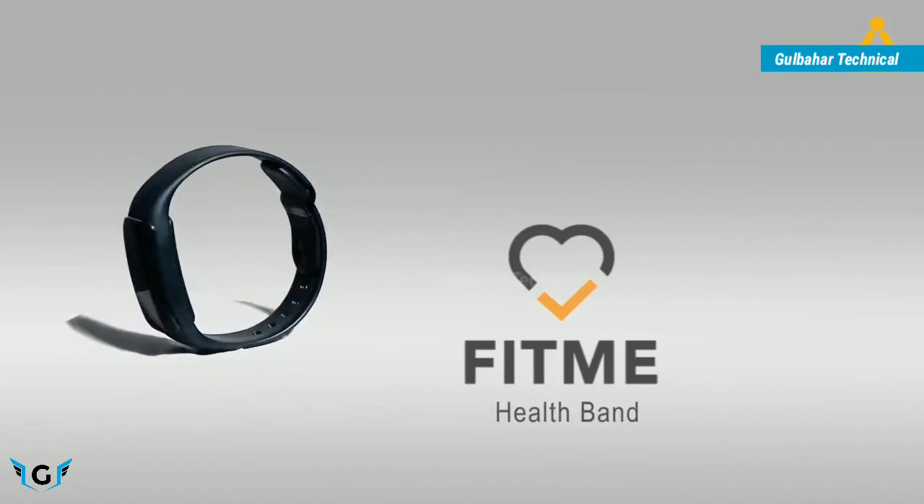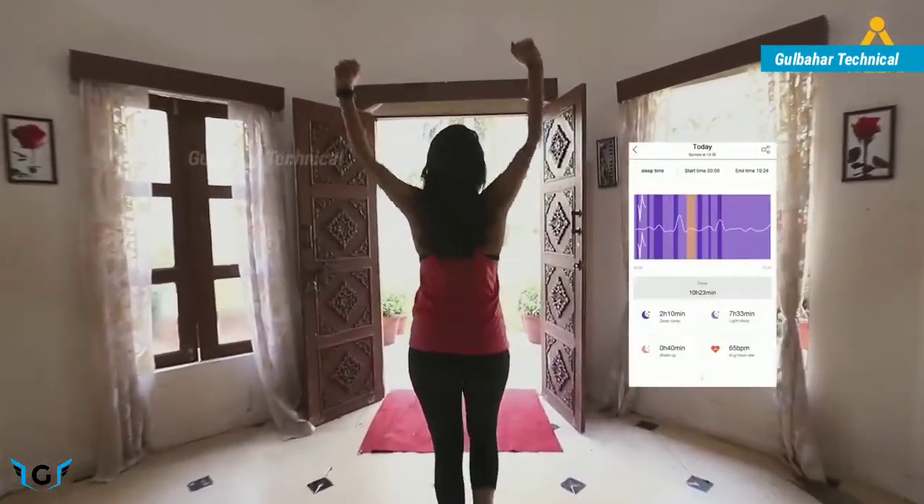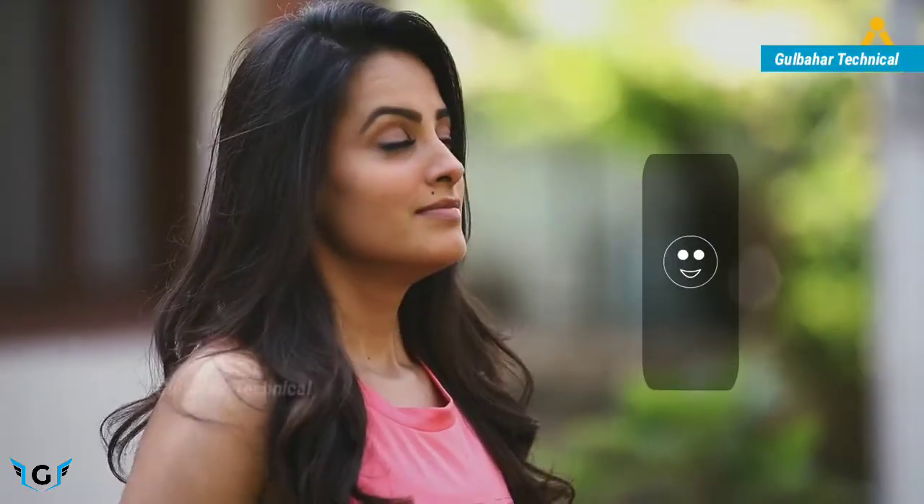Have fun staying fit with the new iVooMe Fit Me, a health band that makes you live life the fit size. The Fit Me health band monitors your sleep and analyzes its quality, right from deep to moderate to light. The AQI function in the Fit Me monitors the air quality around you, helping you make healthy choices of living.